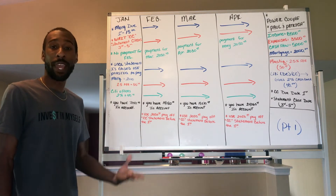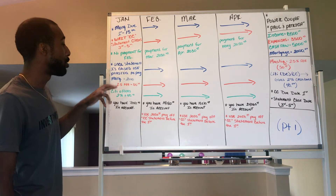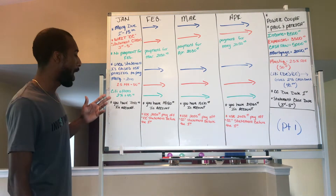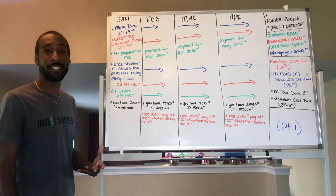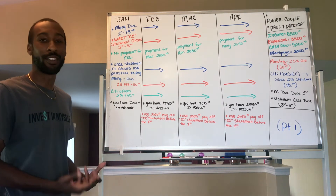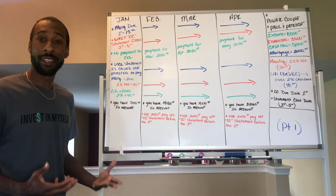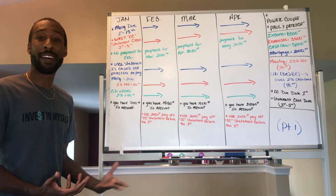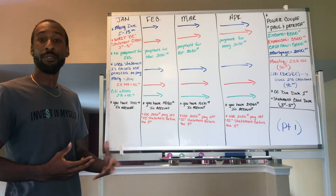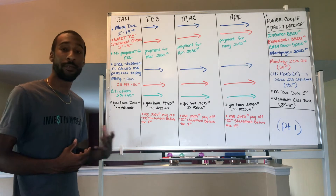So the statement is going to say: February 1st, you don't have to pay anything — even though you're going to be charging your card. Once we see the statement has closed, we use Plastiq and pay our mortgage through our credit card. The mortgage is $2,000, Plastiq charges a 2.5% fee — an extra $50. Since we have the Citi Double Cash, we get $40 back, so we only lost $10 using the Plastiq service.